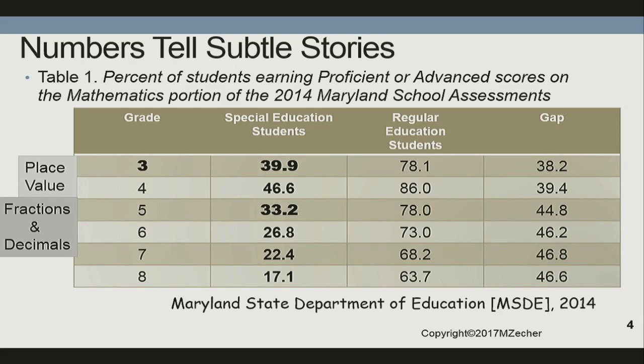Looking at Maryland data from the same year, in special education, not quite 40% of students are proficient in math — we actually do better than the national average. But if you look at what happens according to our standards, grades K through 2 are all about numeracy and place value, yet many are not getting their fundamentals. By the time they get to 5th grade, where we delve deeply into fractions and decimals, things start to plummet. Even in this state, we're still around 17% of our special ed students proficient in math.